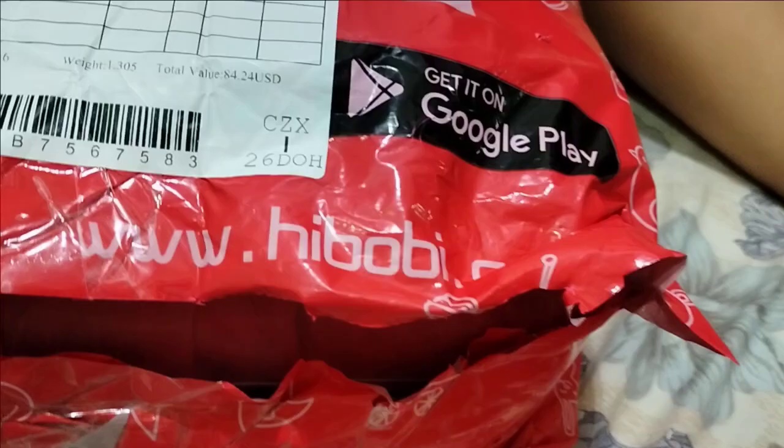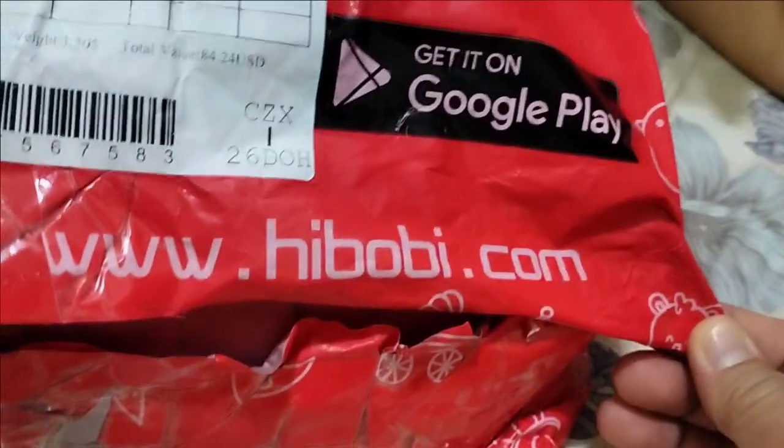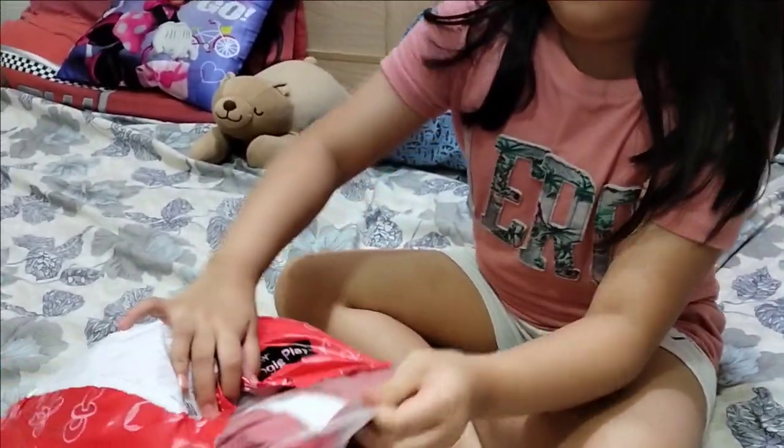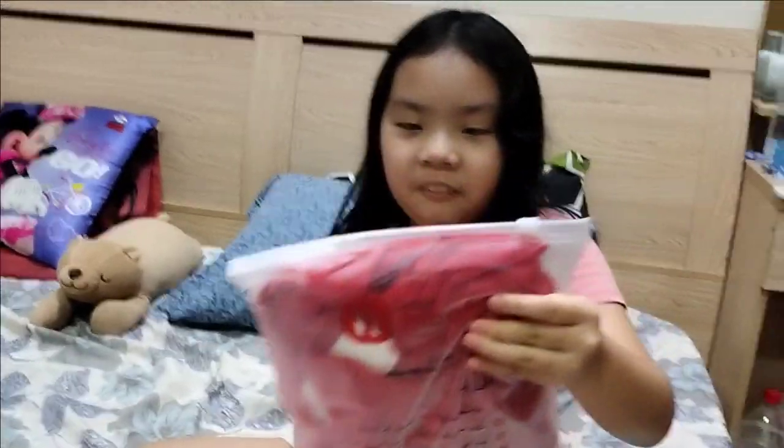Hello everyone, welcome to my channel! Today we are going to unbox this delivery that I ordered. It's from Ebobby — I think that's how you pronounce it.